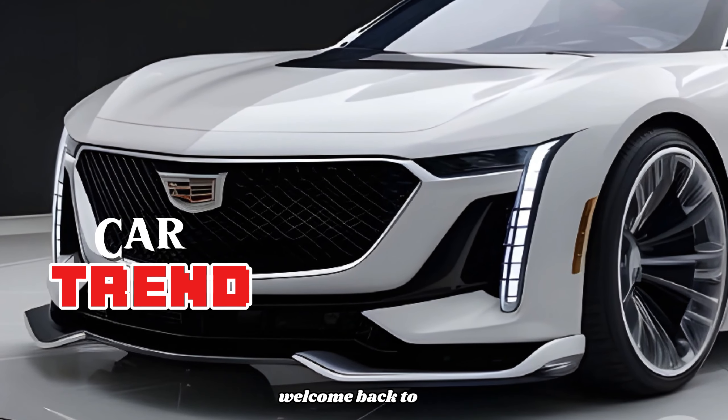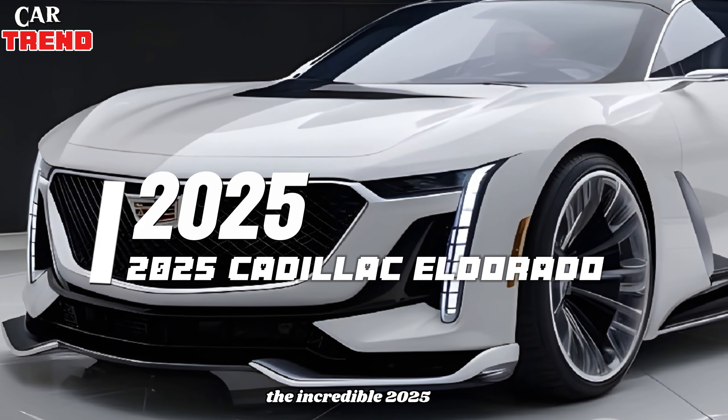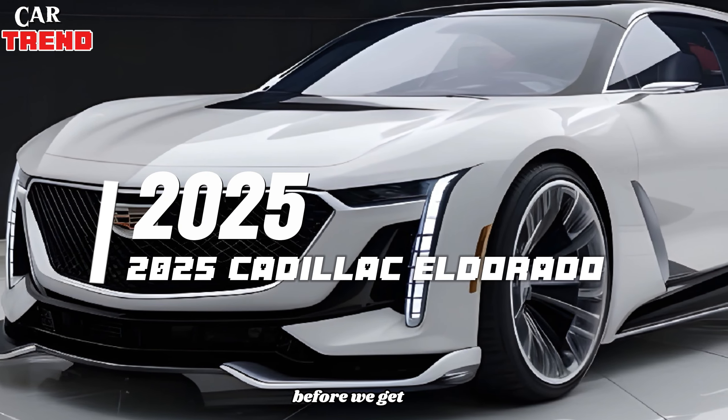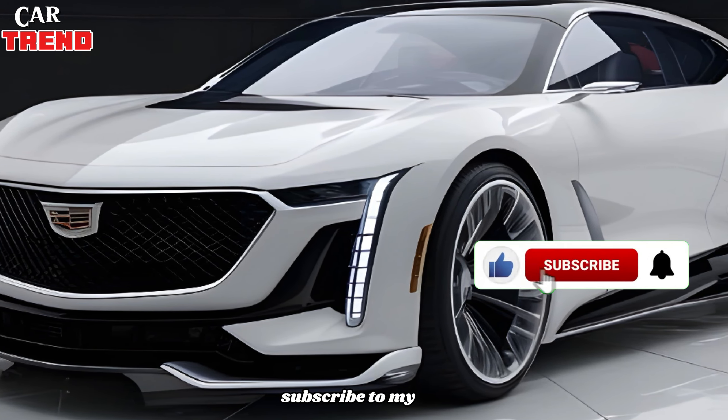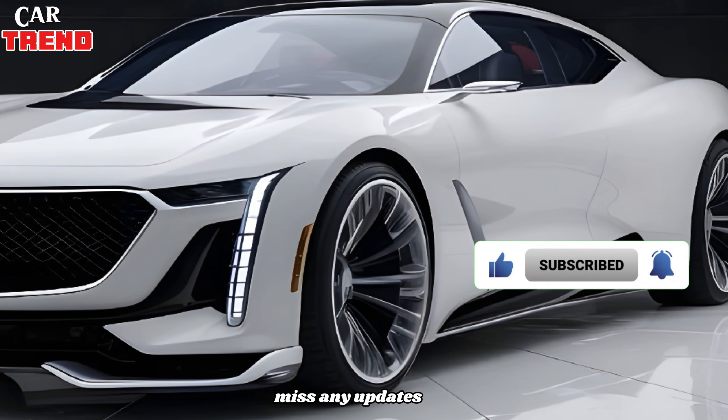Hey everyone, welcome back to CarTrend. Today we're exploring the incredible 2025 Cadillac Eldorado. Before we get started, make sure to subscribe to my channel and hit that notification bell so you never miss any updates.